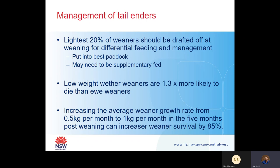The main point is that by increasing the average weaner growth rate from about half a kilo per month to a kilo per month in the first five months post-weaning, you can increase weaner survival by 85%. This is going from roughly a 12% mortality rate to a 2% mortality rate - a huge change. If you can increase live weight gain to 50 grams per head per day, and for your tail enders at least one kilo per month, you will be increasing your weaner survival rates.